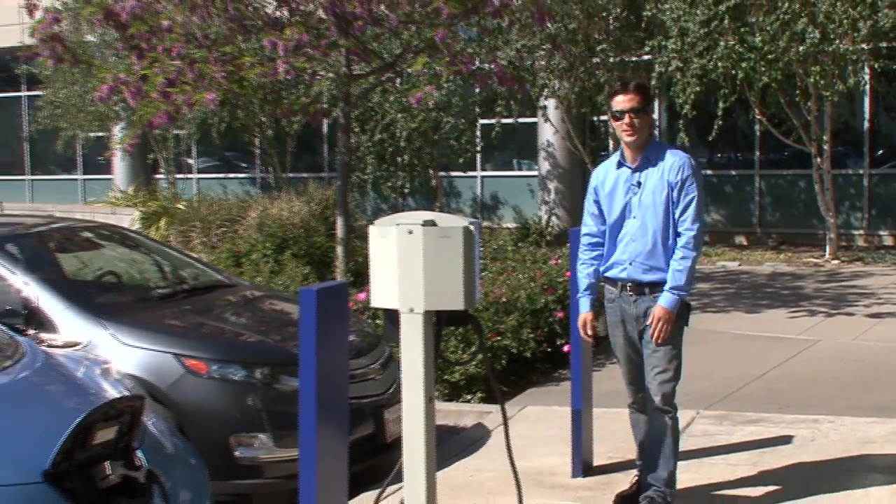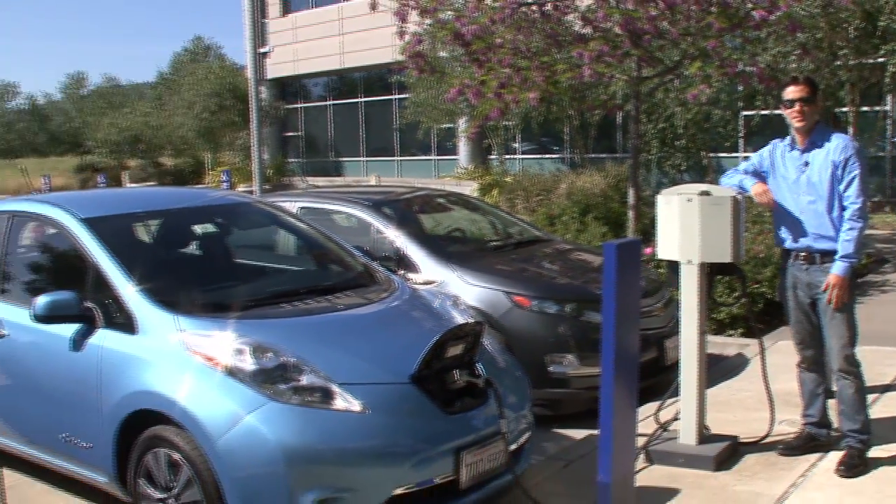These are our electric car charging stations. And as you can see, they're often in high demand.